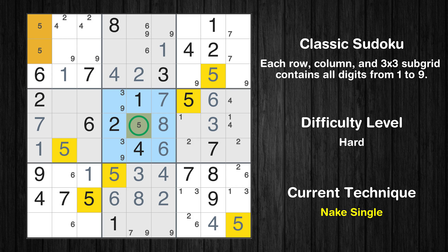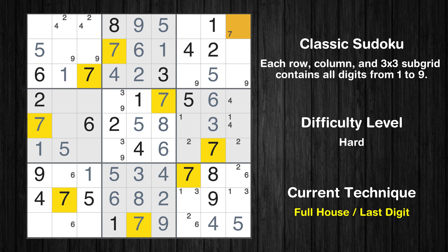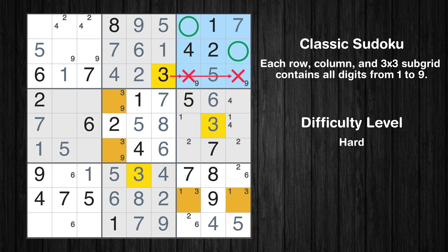Only one position left in the eighth box where value 7 can be placed. Only one position left in the eighth box where value 9 can be placed. Only one position left in the second box where value 9 can be placed. Only one position left in the second box where value 6 can be placed. Only 5 is missing in the sixth column. Only one position left in the first box where value 5 can be placed. Only 7 is missing in the second box. Only one position left in the third box where value 7 can be placed.